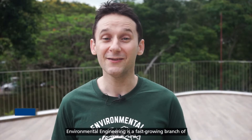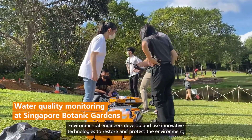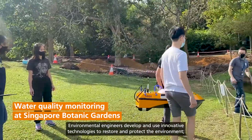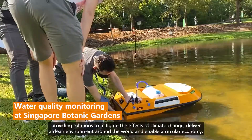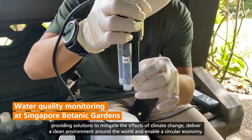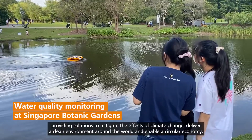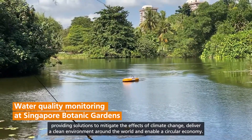Environmental engineering is a fast-growing branch of engineering that focuses on sustainable development. Environmental engineers develop and use innovative technologies to restore and protect the environment, providing solutions to mitigate the effects of climate change, deliver a clean environment around the world, and enable a circular economy.